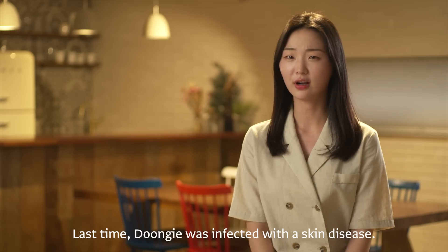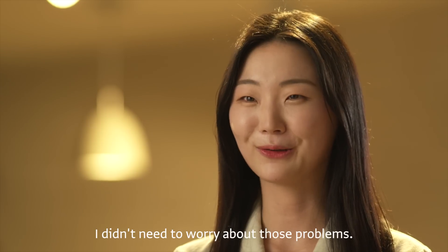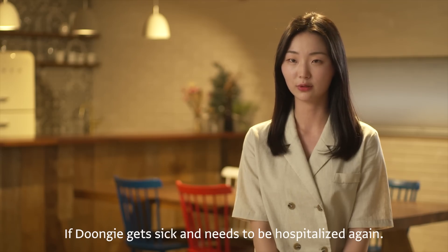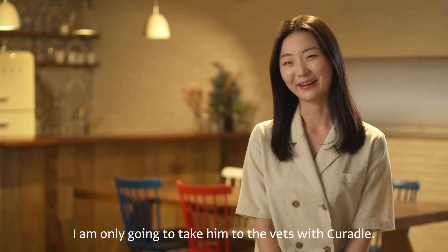Last time, Dongyi was infected with a skin disease while he was at the vet. But with Curatal, I didn't need to worry about those problems. If Dongyi gets sick and needs to be hospitalized again, I am only going to take him to the vets with Curatal.